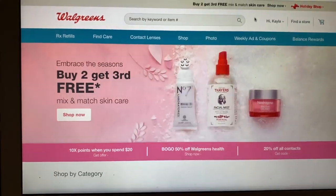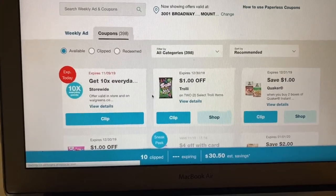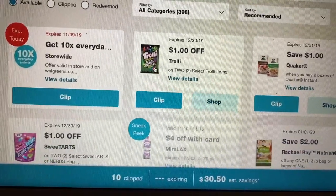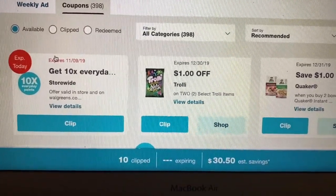Now let's talk about digital coupons. I'm going to show you the Walgreens digital coupons on my computer. Here we have different types — pretty much any of them showing a product are going to be manufacturer coupons, which means you can stack them with a store coupon or an IVC, which is really awesome.